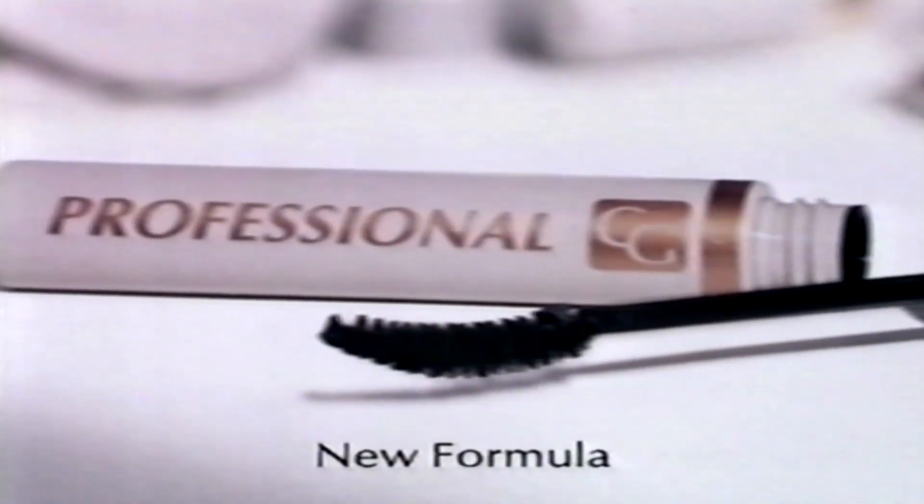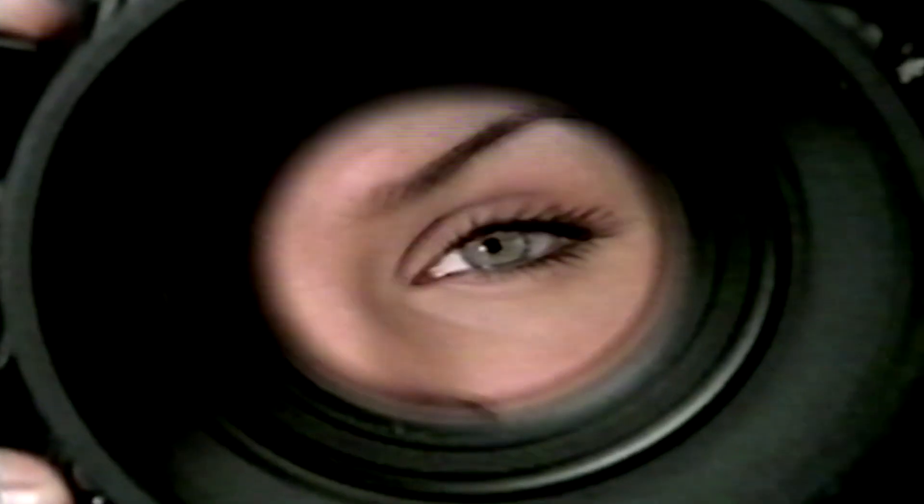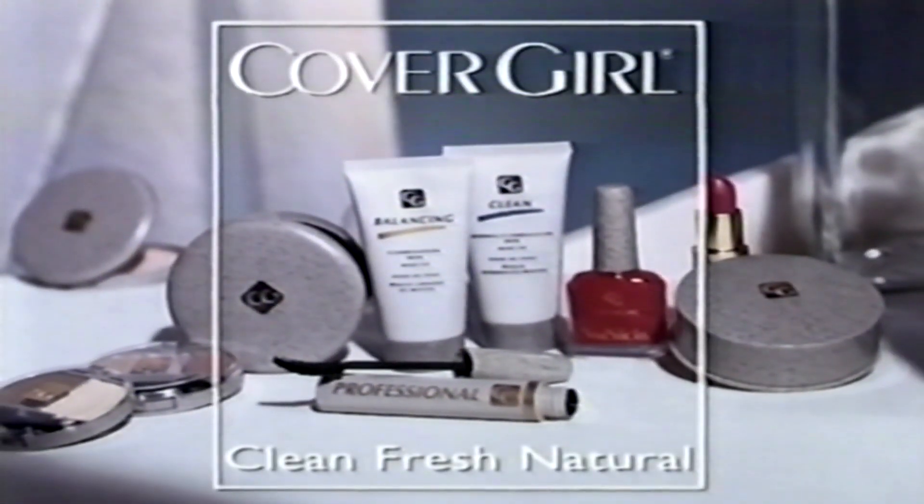How does Cover Girl Helena Christensen magnify her lashes without clumps or globs? With new professional mascara. The new formula glides on with a special curved brush to magnify every lash without clumps or globs — lashes that look natural. New professional mascara from the new look of Cover Girl.